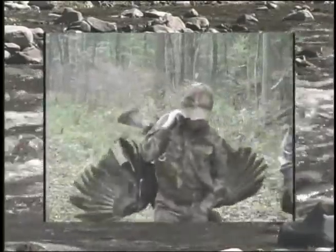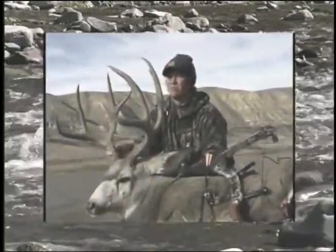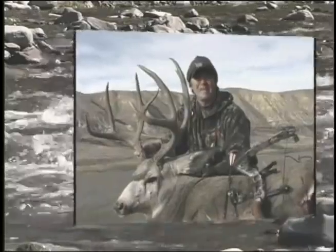All right, Buck, you have a good morning. Yes, sir. Now your work begins — you get to clean. Perfect. We got a beautiful mule deer buck down here, 170-inch class, we got last night.